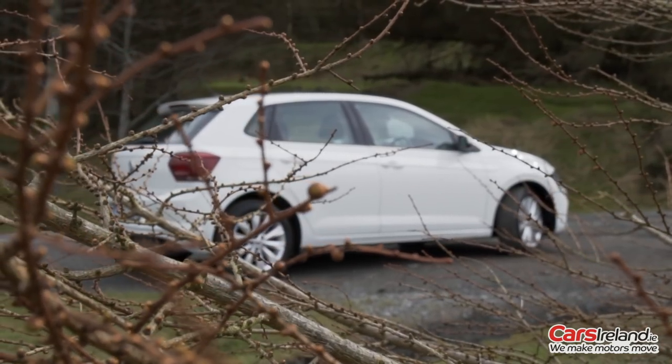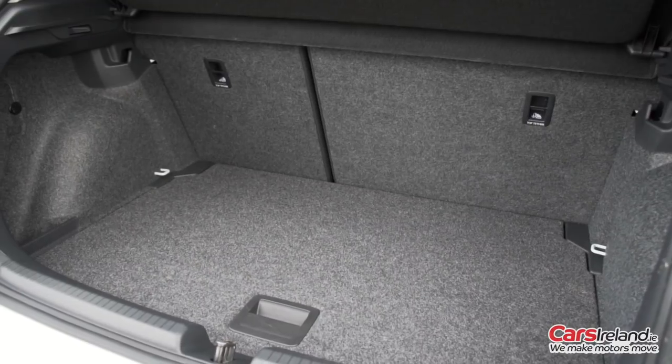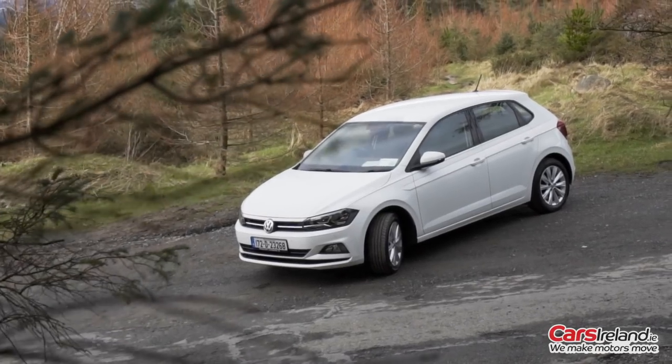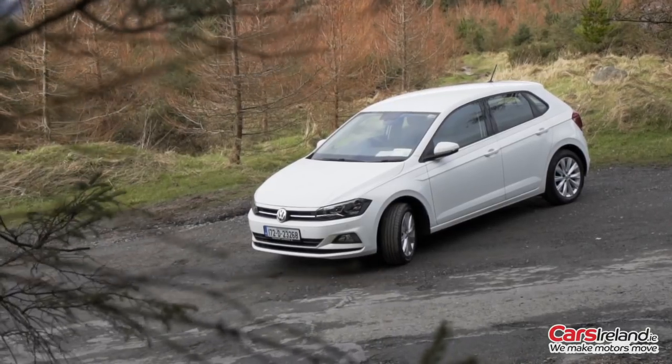The new Polo is nearly 8cm longer than before and the boot space has grown by over 25% to a massive 351 litres — that's only 30 litres less than a Golf. It is still a compact car though, neat enough not to look or feel too intimidating, yet solid as a rock.